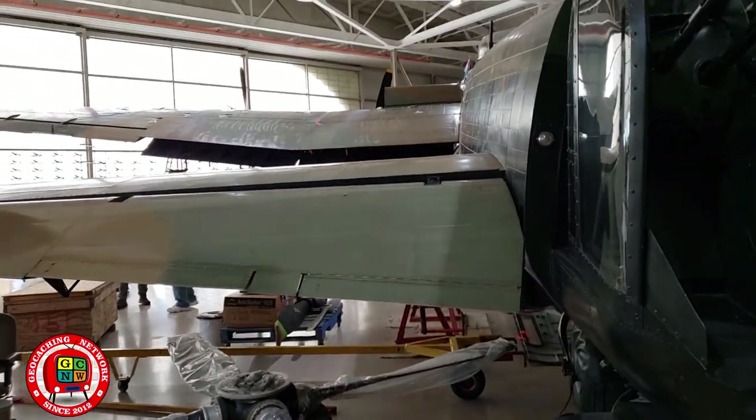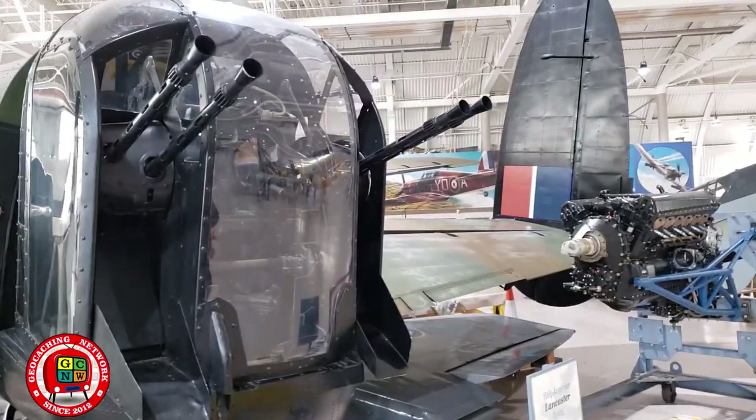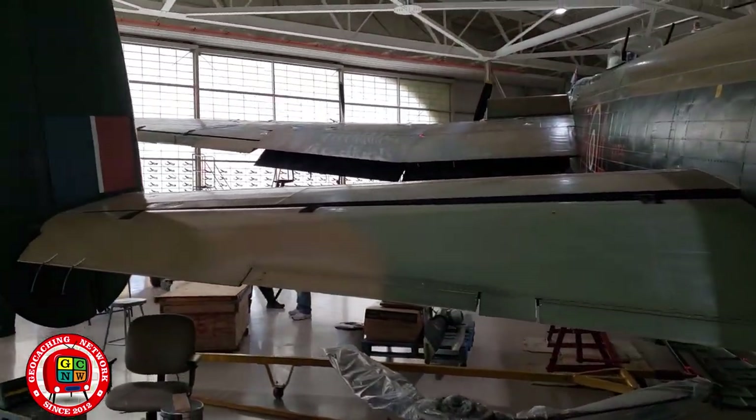I guess they have different shows in here, so they have to wheel all these planes out for when they have an RV show or flower show that's coming up.